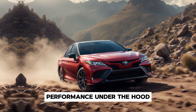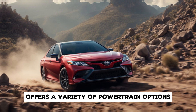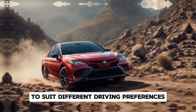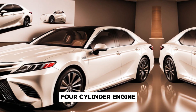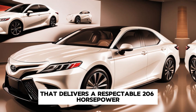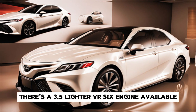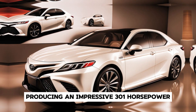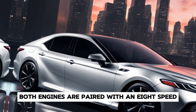Under the hood, the 2026 Toyota Camry offers a variety of powertrain options to suit different driving preferences. The base model comes with a 2.5-liter four-cylinder engine that delivers a respectable 206 horsepower. For those seeking more power, there's a 3.5-liter V6 engine available producing an impressive 301 horsepower. Both engines are paired with an eight-speed automatic transmission providing smooth and responsive shifts.